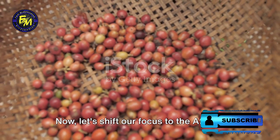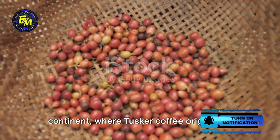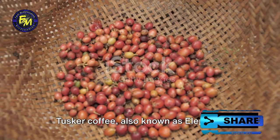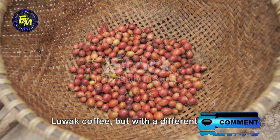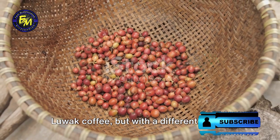Now let's shift our focus to the African continent, where Tusker coffee originates. Tusker coffee, also known as elephant coffee, involves a process similar to Luwak coffee, but with a different animal — the elephant.